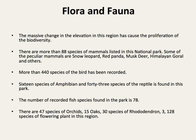More than 440 species of birds have been recorded. 16 species of amphibians and 43 species of reptiles are found in this park. The number of recorded fish species is 78. There are 47 species of orchids, 15 oaks, and 30 species of rhododendrons.